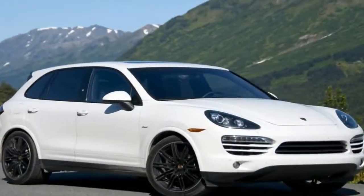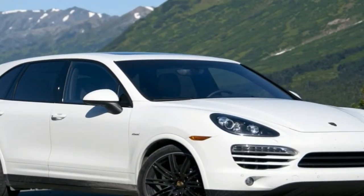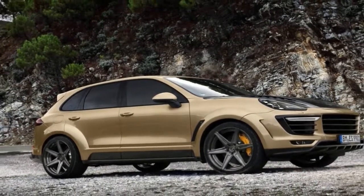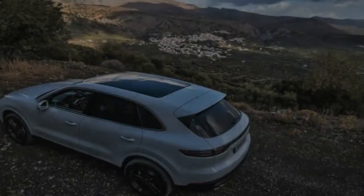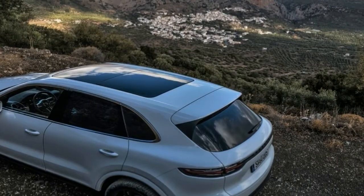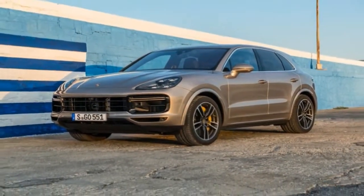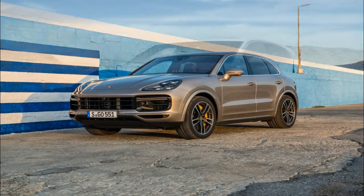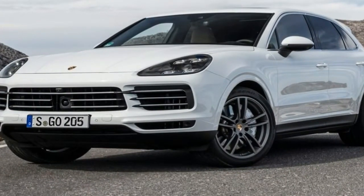Is it a case of familiarity breeding contentment for Porsche's range-topping Cayenne SUV? As the third generation arrives, nearly 800,000 units after the first iteration reared its shockingly ugly head in 2002, it's no longer controversial for the brand to be proud of a big, heavy vehicle that's targeted at family use as much as it is driving dynamics. While Porsche admits to aiming for a more rounded proposition this time around, it still likes to market the Cayenne as a sporty car.